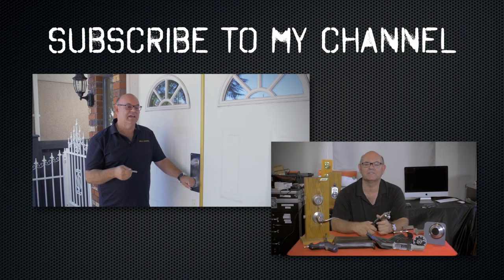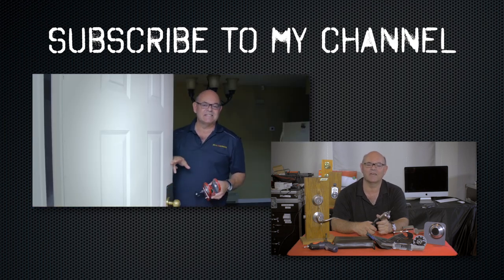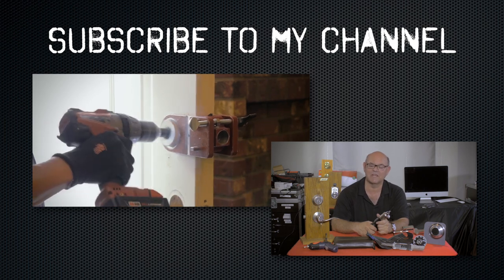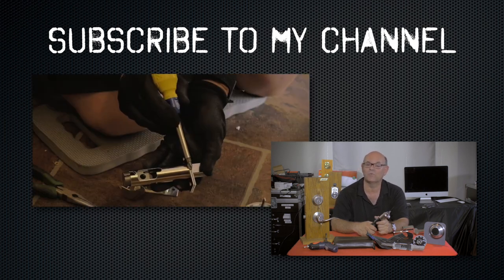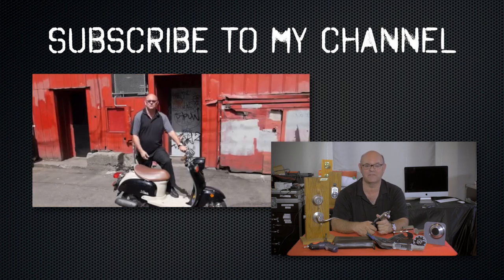I hope you enjoyed watching this video. Subscribe to my channel, and also visit my website where you can see the online locksmith training I have for beginners, intermediate, and advanced, as well as my covert methods of entry and non-destructive methods of entry.